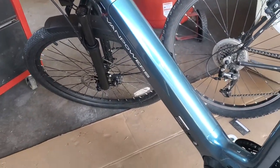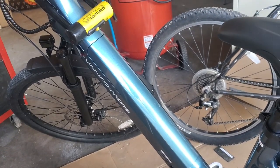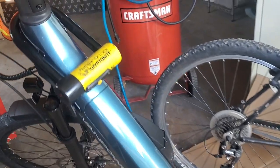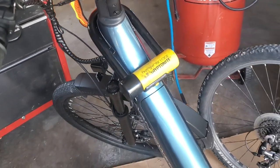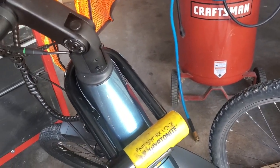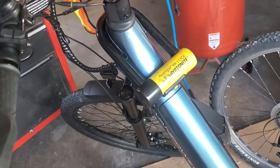First looking at it, you wouldn't automatically think electric bike because it's inline with the frame, which I like — I don't like to advertise that it's electric. I do have my bike lock, but because of how big the bike is I don't know that this small of a lock is going to work. I may need a more hefty chain, and I do get nervous about the security part of this.